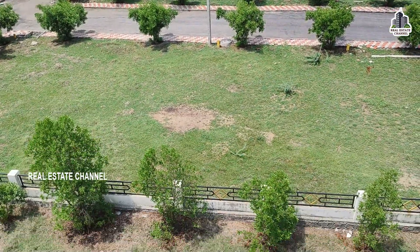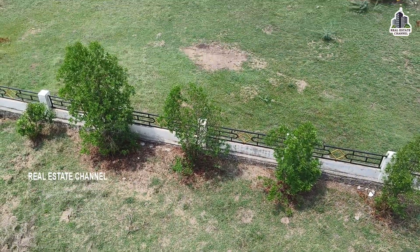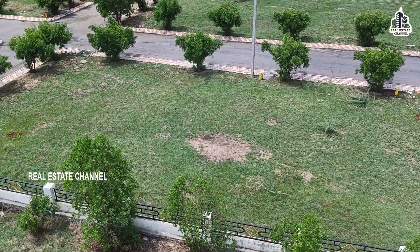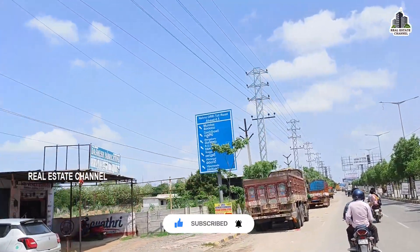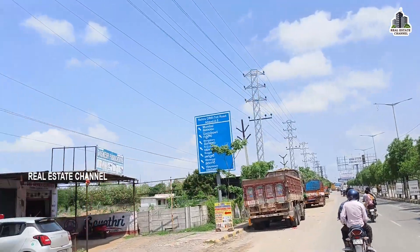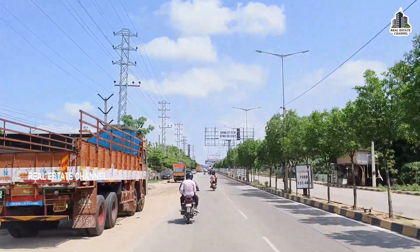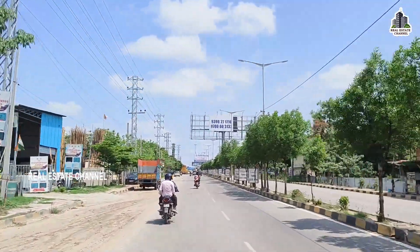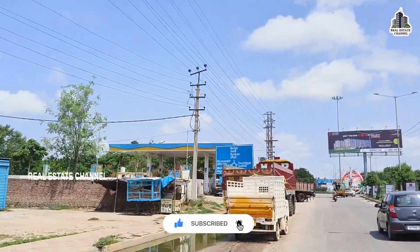If you want to choose this project, we will explain the details of this project. The project is connected to the Gagilapur area, with connectivity to the airport, and the Dheni area.